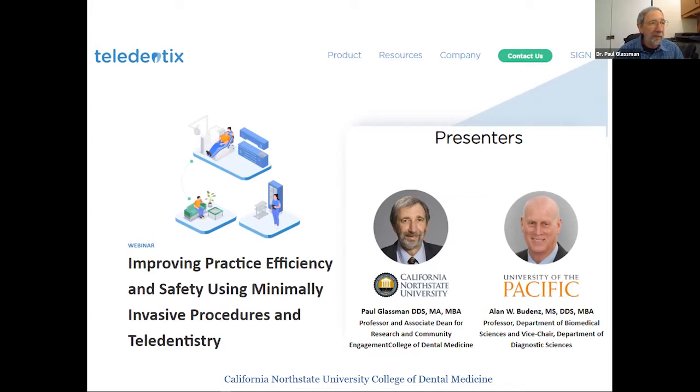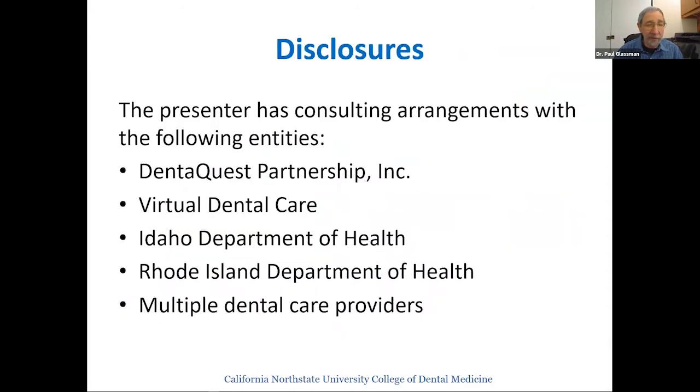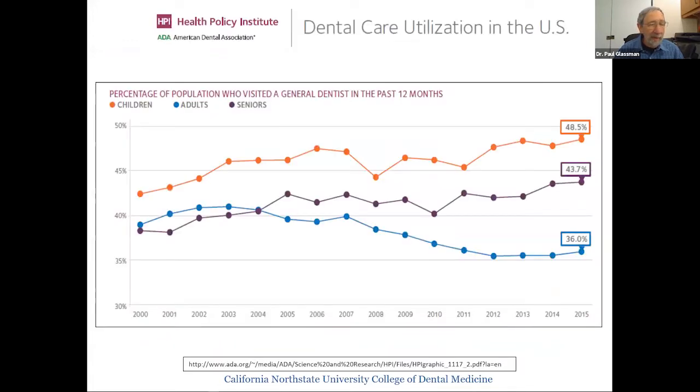Just a couple of disclosures — I have some consulting arrangements. I'm Associate Dean for Research and Community Engagement at a new dental school forming in northern California, California North State University. I also do consulting, including with Virtual Dental Care, the sponsor of this webinar.